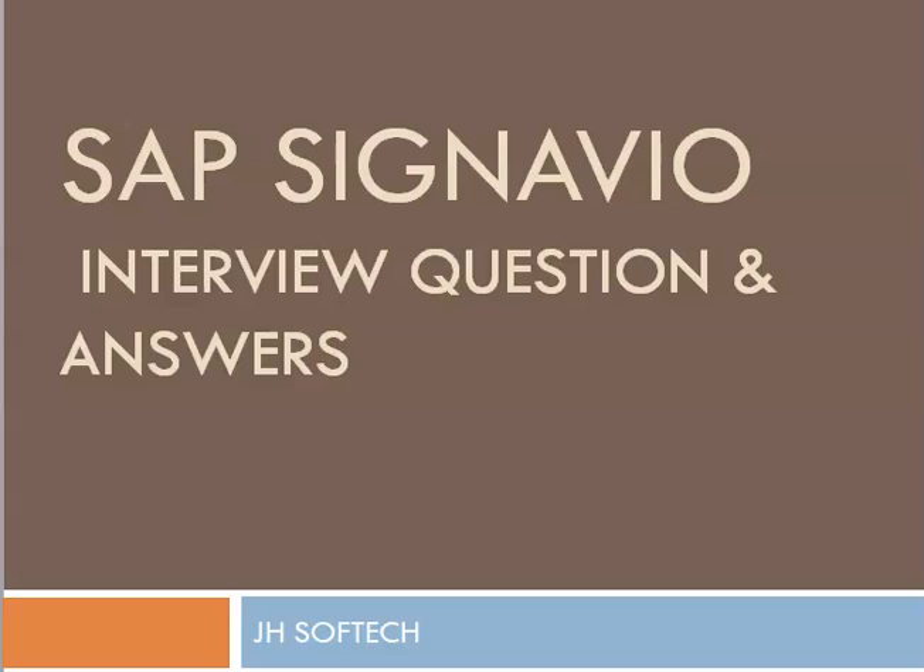Hello everyone, welcome to Jhsoftech. Today we are discussing SAP Signavio interview questions and answers.